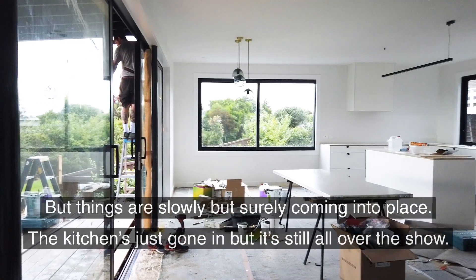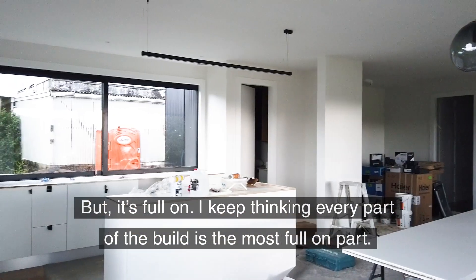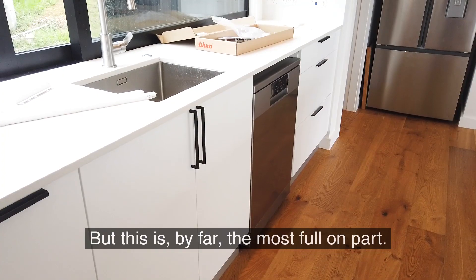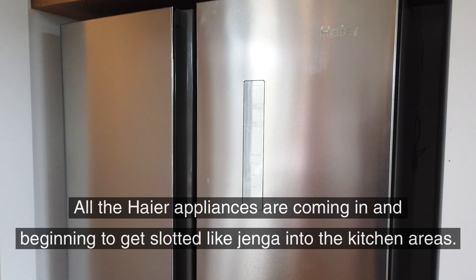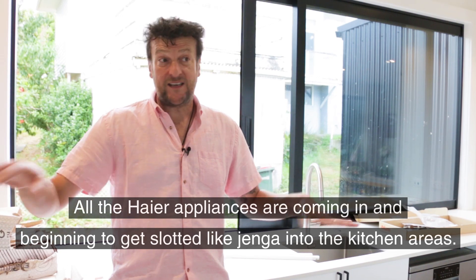Things are slowly but surely coming into place. The kitchen's just gone in but it's still kind of all over the show — it's full-on. I keep thinking every part of the build is the most full-on part, but this is by far the most full-on part because all the higher appliances are coming in and beginning to get slotted like Jenga into the kitchen areas.